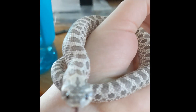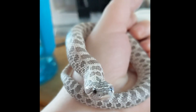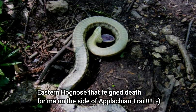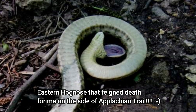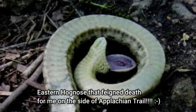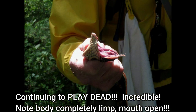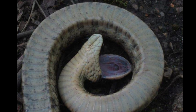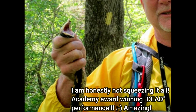The hognose snake's most fascinating display — one that should earn it an Academy Award — is its feigning of death. This is a last resort for the snake. If it thinks a predator is going to eat it, it will pretend to be dead. It goes through a writhing, frantic motion as if in great pain, then flips over on its back, hangs its tongue out, opens its mouth, extrudes its cloaca, and even releases a foul-smelling material to make the whole thing really look convincing. The funniest part is that if you try to flip it back over, it will insist it's dead and flip itself back onto its back again.